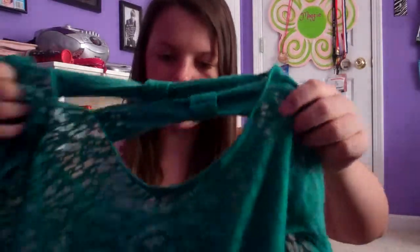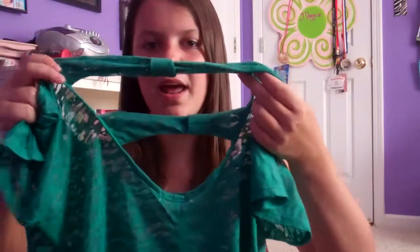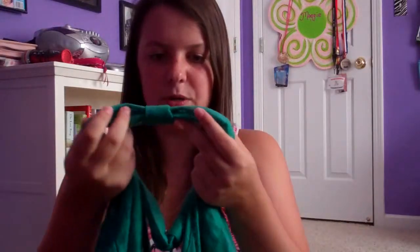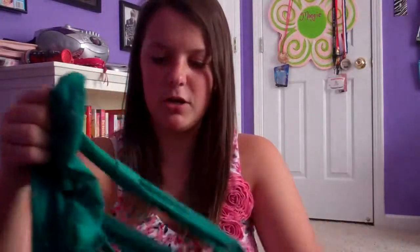The second shirt I got at Delia's is green. I don't have any green shirts like this. It has these little crisscross things on it — it's see-through, so I'll have to wear a shirt underneath. Hopefully you guys liked my haul! Thank you so much for watching, and I'll talk to you guys later. Bye!